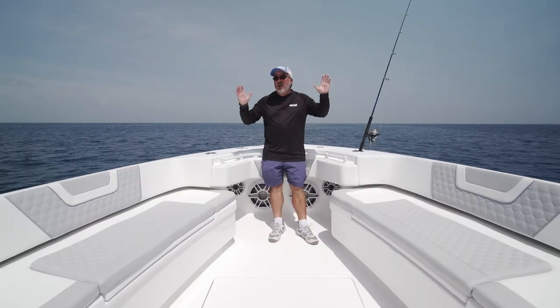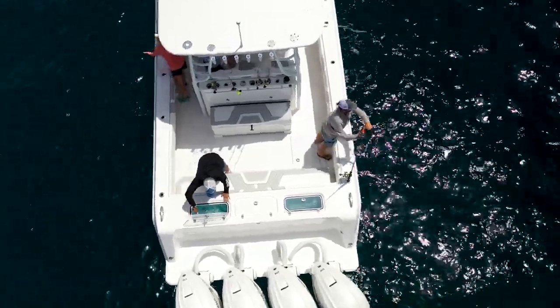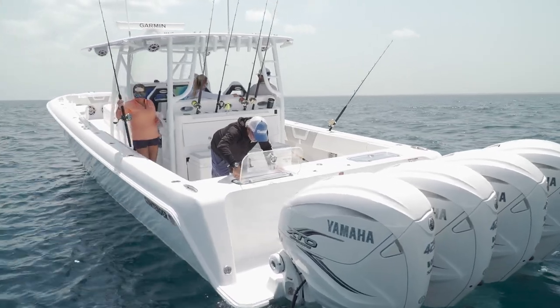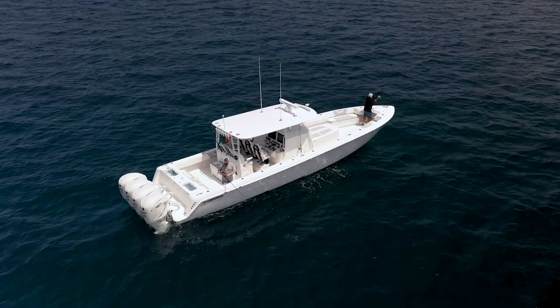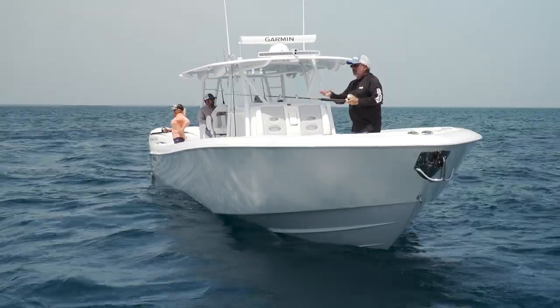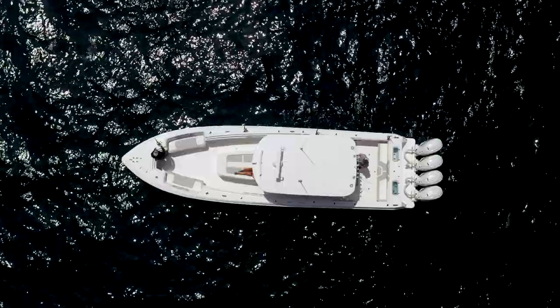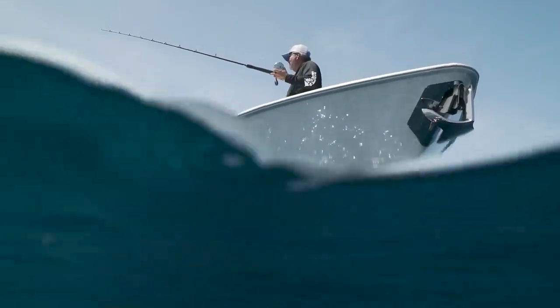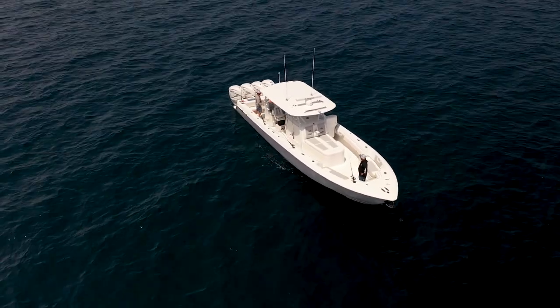There are a couple of ways to fill the box on the Contender. One is fishing outrigger style behind the boat, which can be done on a grand scale with electric teaser reels, double dredges, and a long spread. Another way is drifting to the wind with kites on one side of the boat and fishing flat lines and deep lines on the other side. Not unlike what you'd do on a 25, 31, or 33 — you're doing it the same way on this 44, just with a lot more room to spread out.